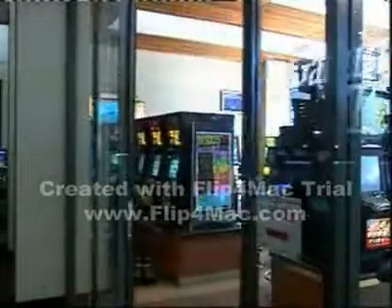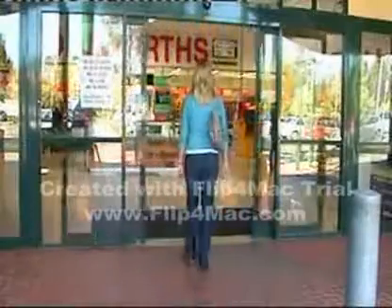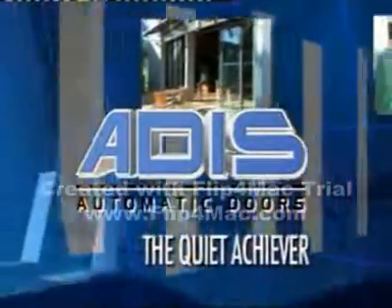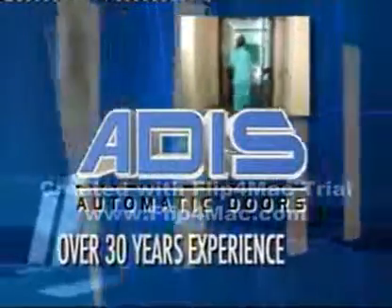Their doors have opened and closed for you countless times in shopping centers, banks, clubs and office towers. Yet you probably don't know their name. Addis has been the quiet achiever with over 30 years experience in automatic doors.